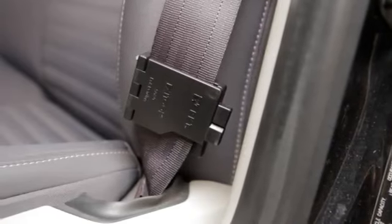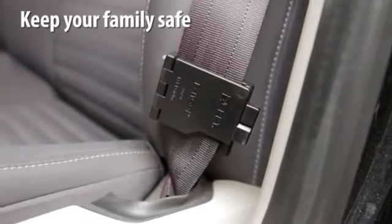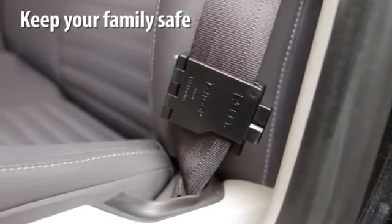Every vehicle should have access to at least one Exit Tool. When seconds matter, give your family the tool they need to safely escape harm's way.